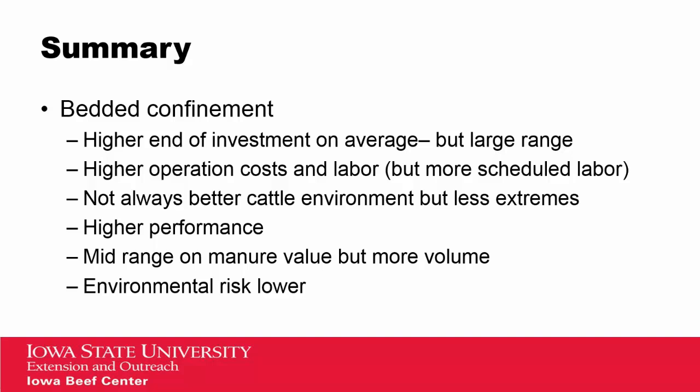We can't always say that the environment is better in confinement facilities, but we do note that there are less extremes — heat and cold stresses are less extreme in these facilities. We've seen higher performance from these facilities. In terms of manure, we tend to be mid-range between the deep bedded and the open lot, but we do see more volume of manure out of the bedded system because of the addition of bedding. Because everything is under roof, we also see less environmental risk.